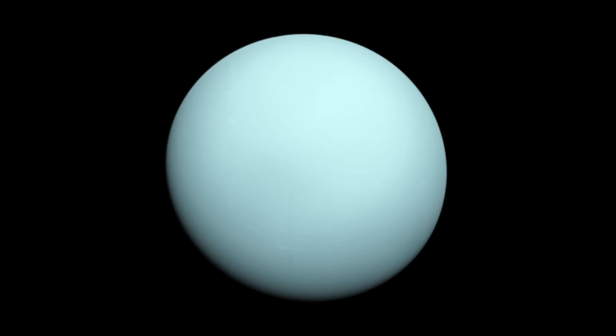Uranus is light blue. The colour comes from methane clouds. In fact, it's one of the most featureless planets in the solar system. In some photos released in 1986 from Voyager 2, Uranus looked bright green, but that colour was artificial.